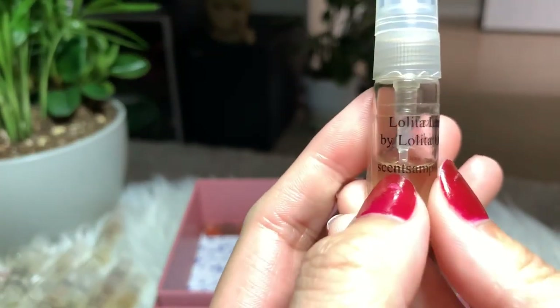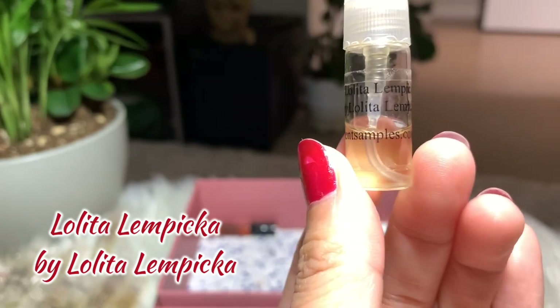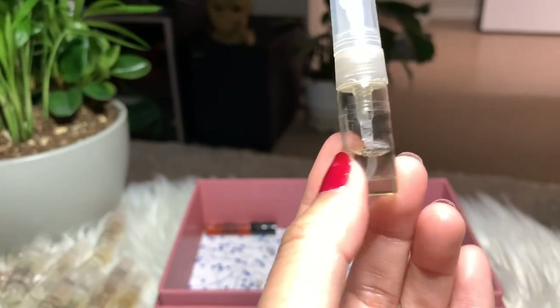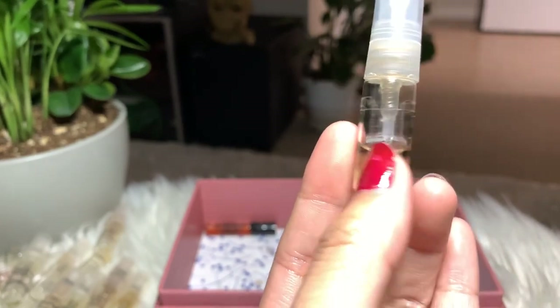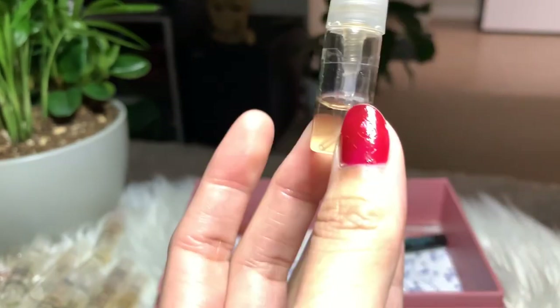Next I have Lolita Lempicka by Lolita Lempicka — another sweet perfume. But there's a scent in it that I don't like; I think it's the licorice. I'm just gonna finish this off, but I'm not gonna buy the full bottle.